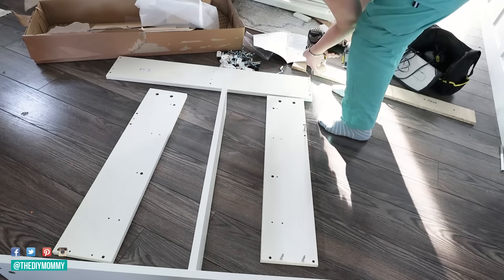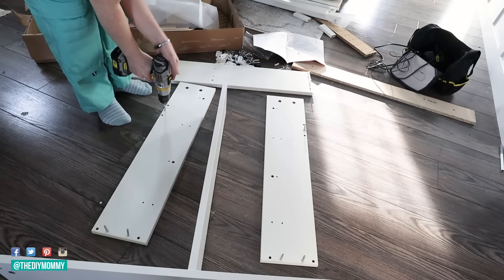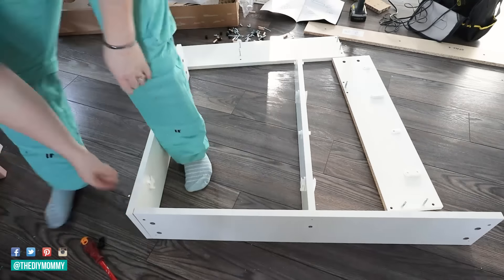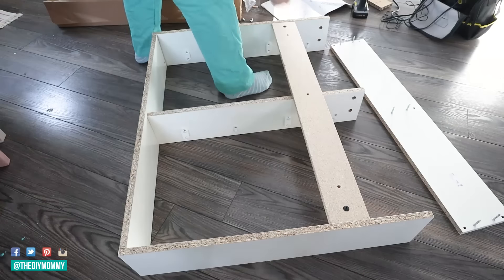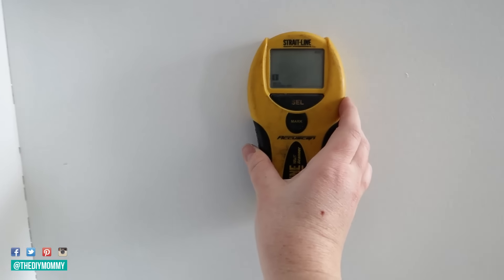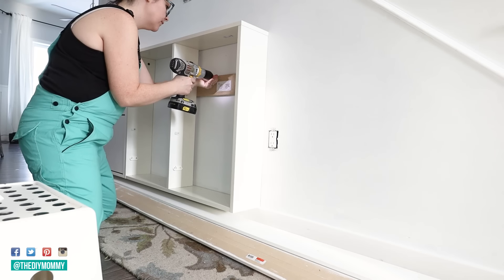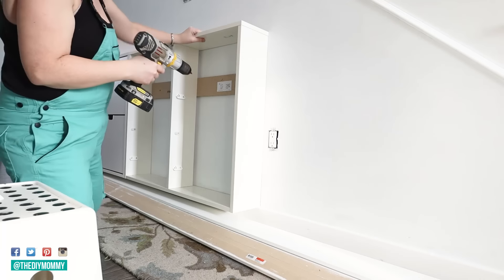I've used these not only for shoe storage but for accessory storage as well — we use a lot of toques, hats, and mitts here in Canada in the winter. They're pretty easy to put together like all IKEA furniture; you just need a couple of tools, lots of patience, and crank up the music and enjoy building. Next, I took my stud finder, found a couple of studs on our hallway wall, and screwed the two Stall cabinets right into the wall studs so they were nice and secure. You don't have to use the holes that come with these cabinets — you can make holes anywhere you want and attach them to studs.